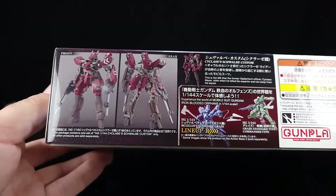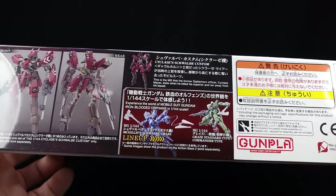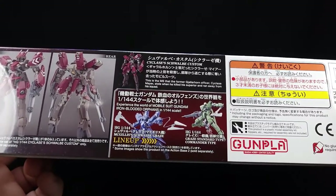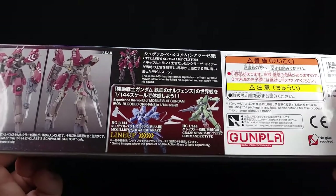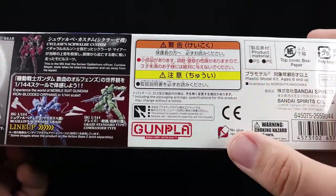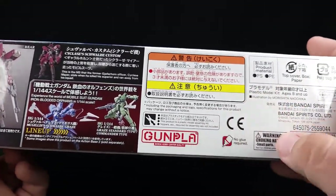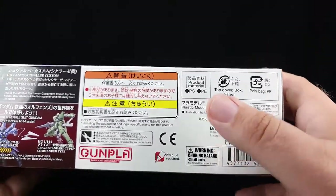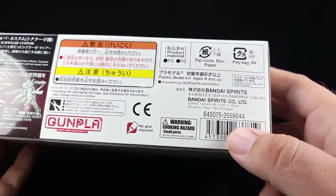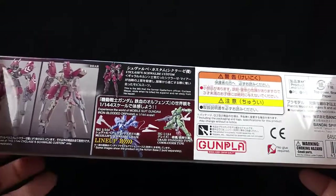Obligatory front and rear shot there. Package contains one set. Cyclase Schwalbe Custom is the MS that former Gillhorn officer Cyclase Meyer stole when he killed the spare officer and ran away from his squad — naughty boy. There's some more Grazes here, and make sure you keep it away from three-year-olds. No glue required, product materials info, and of course no price listed. Illustration is by Morishita Chika, essentially my favorite artist gunpla-wise.